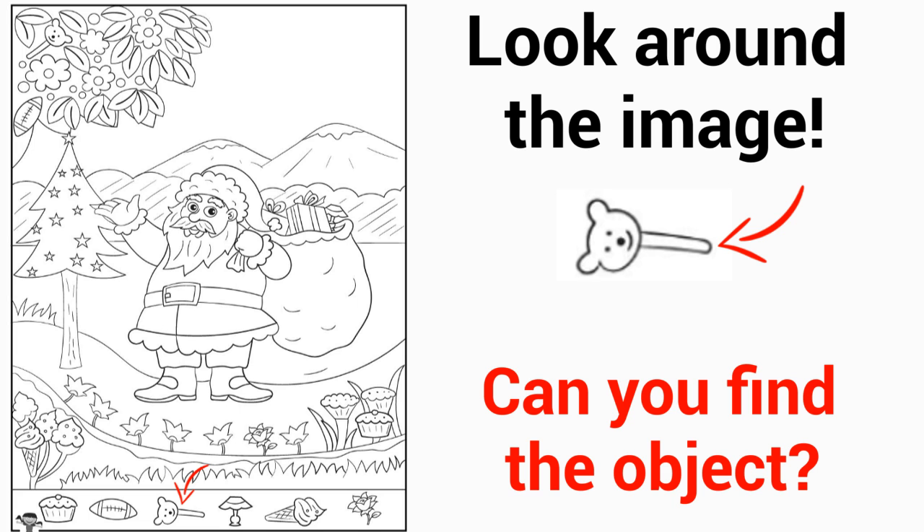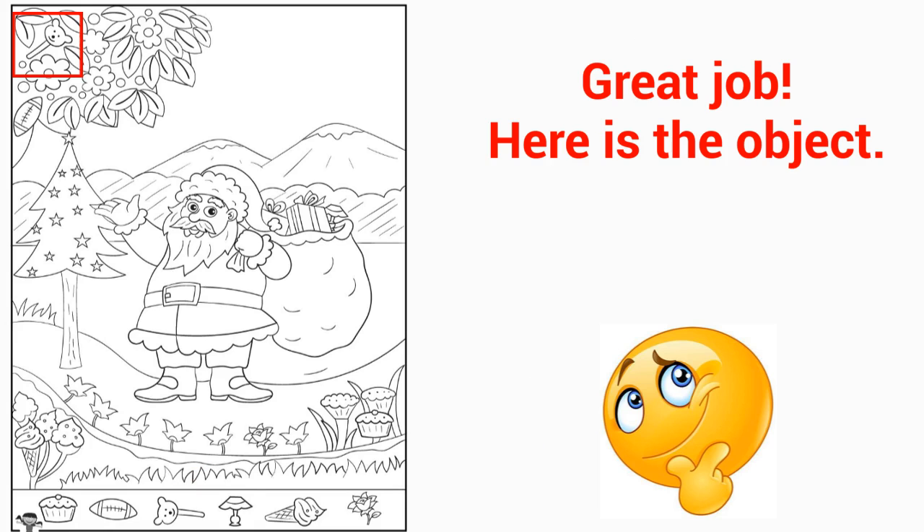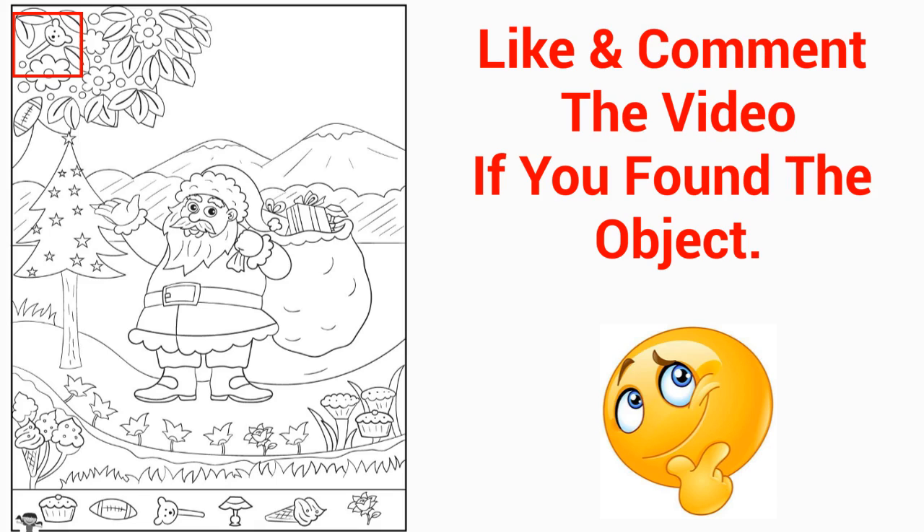Here is Level 2. Can you find the hidden object on the image? Only one object in this example. Level 2 hidden picture — find one object only. Great job! Here is the object. Like and comment the video if you found the object.